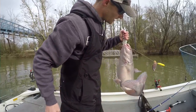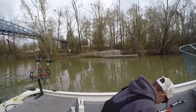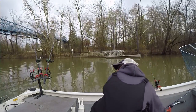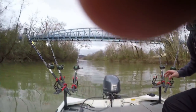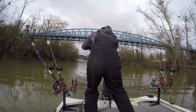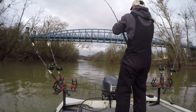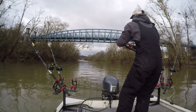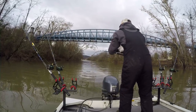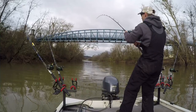There we go guys, right on the demon dragon using cut shad crackers bait. Oh yeah, we got a double — look at that, guys! This one's a good fish. I was unhooking the other fish and this one just went down hard.